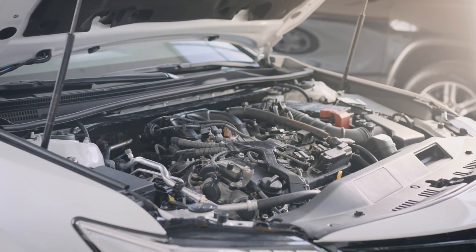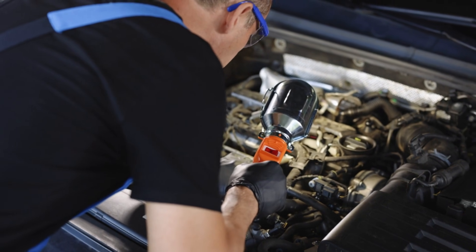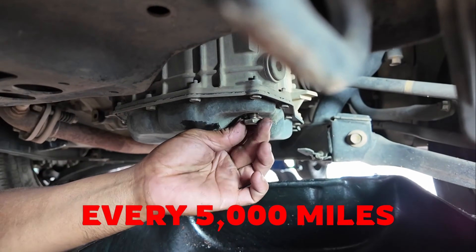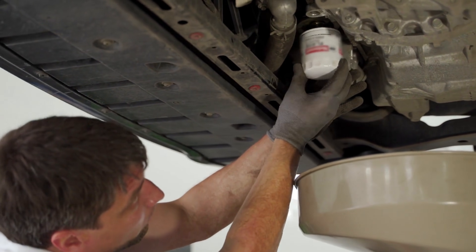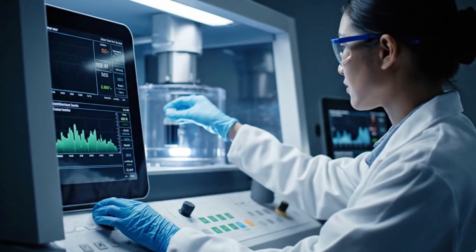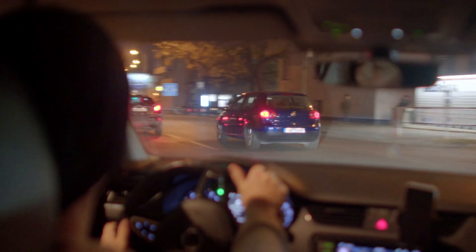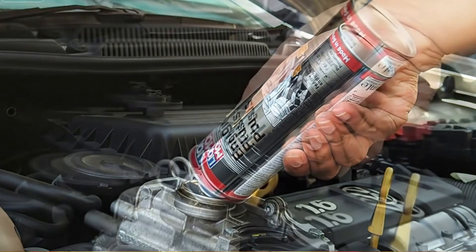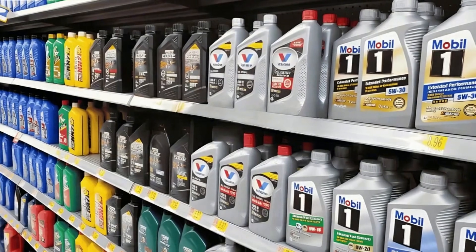If oil differences show up in this engine, they will absolutely show up in engines that are more stressed, more complex, and more oil-dependent. The rules were strict: change the oil brand every 40,000 miles, keep oil changes locked at every 5,000 miles, use OEM Toyota filters only, track compression, wear metals, and visual sludge, drive in real-world conditions — commuting, highway, city traffic — no extended drains, no additive boosters, no miracle treatments.